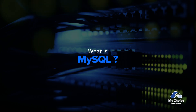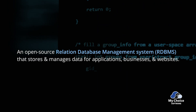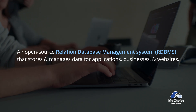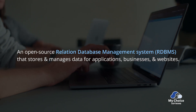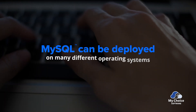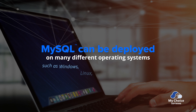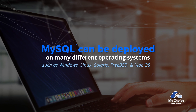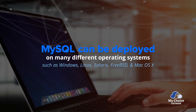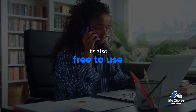Now, how about MySQL? MySQL is an open-source RDBMS that also stores and manages data for applications, businesses, and websites. But unlike Microsoft SQL, it can be deployed on many different operating systems, such as Windows, Linux, Solaris, FreeBSD, and Mac OS X. It's also free to use, making it an attractive option for small businesses or start-ups.